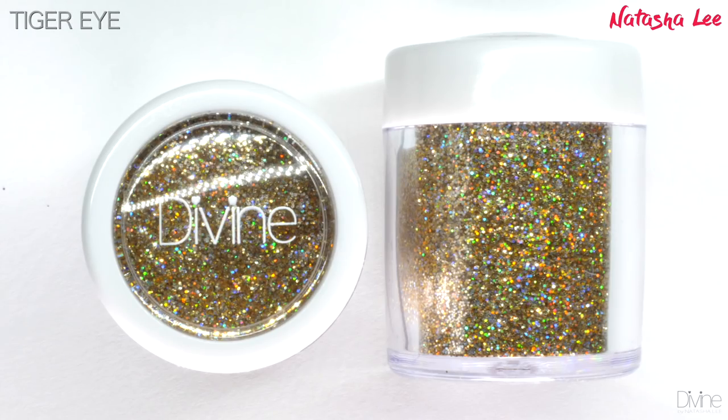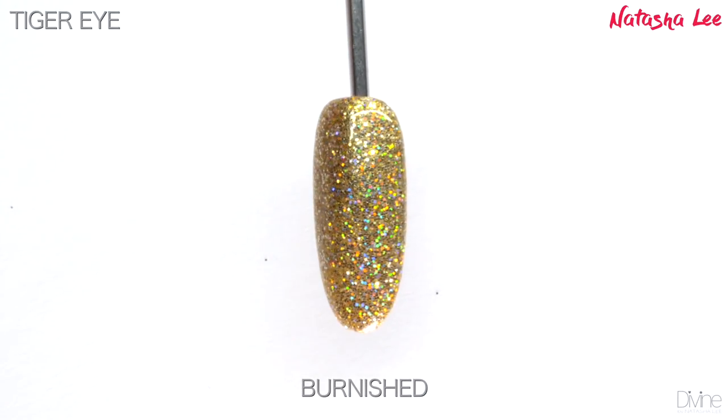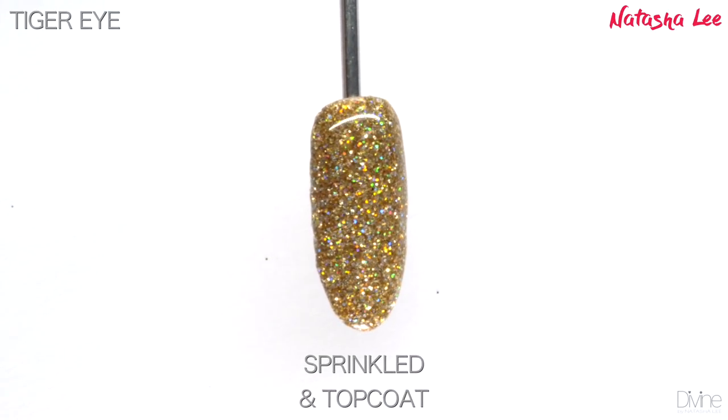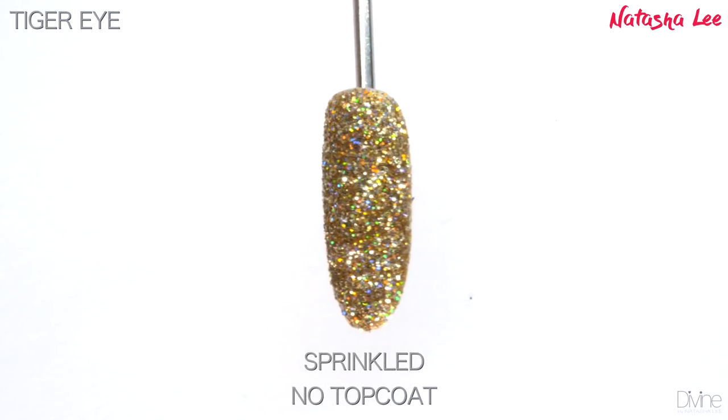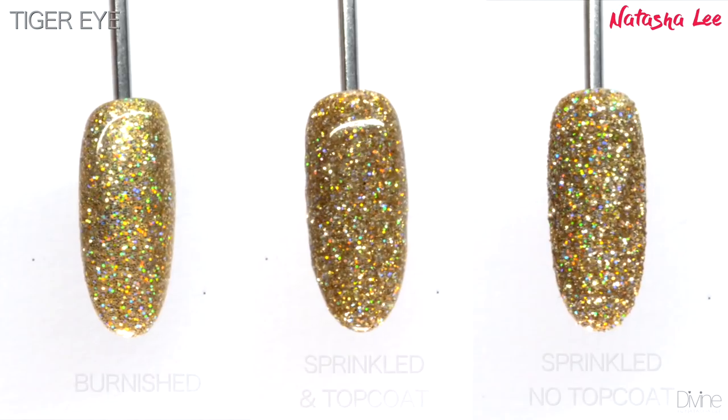Tiger Eye is the perfect classy gold — not too brassy, not too bold. It's a stunning holographic and as you can see it just captures that light so beautifully without being too yellow or too orange, which is really important when you're trying to find that perfect gold for your nails.